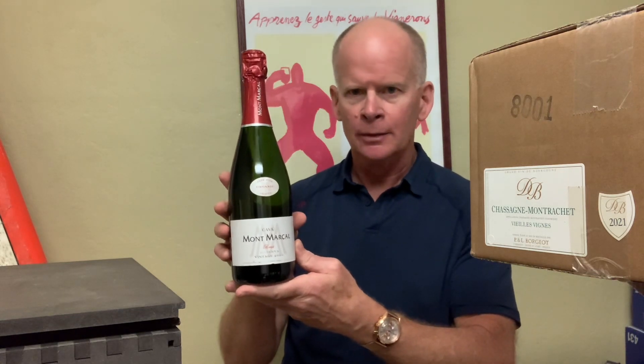The process — called méthode traditionnelle, because we're not supposed to say méthode champenoise anymore — is the same as Champagne but costs you less. This is a fantastic Reserva 2020 or 2021 vintage Cava made with Parellada, Xarel·lo, Macabeo, and a touch of Chardonnay. It's grown-up, mature, complex, food-friendly sparkling wine for around $18.99 — and that's before your wine club discount. Wine club members get 10% off everything.